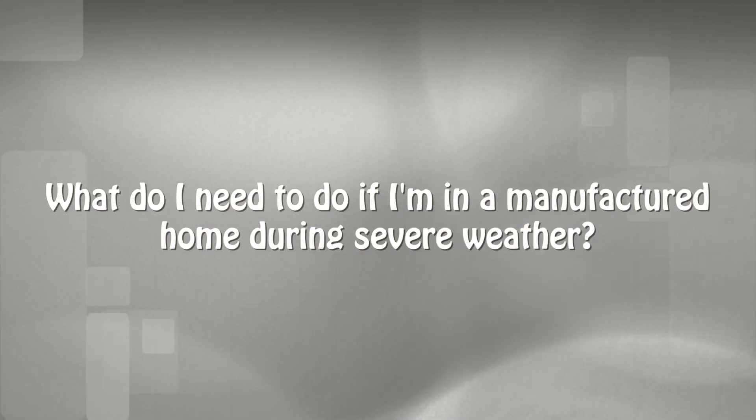What do you do in severe weather if you're in a manufactured home? It is essential that everyone, regardless of the type of home that you live in, has an emergency plan for severe weather.